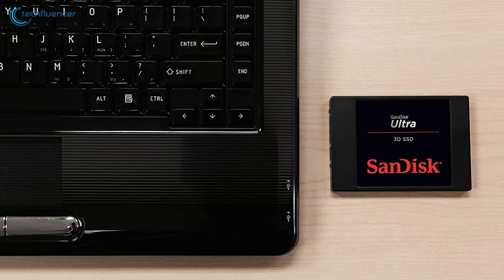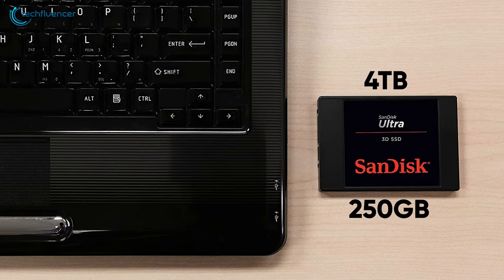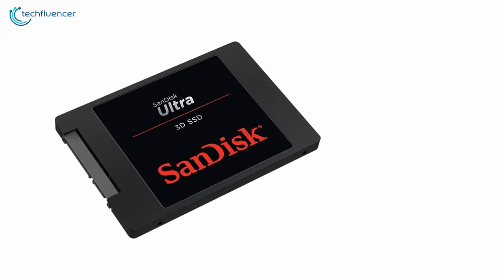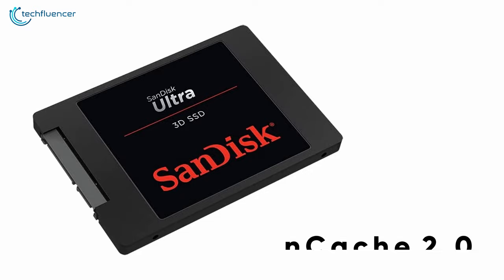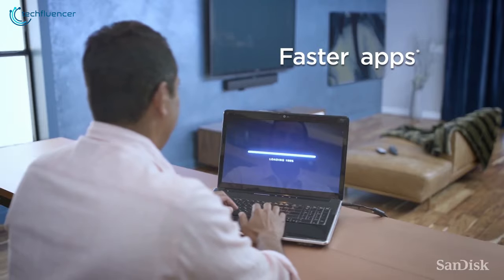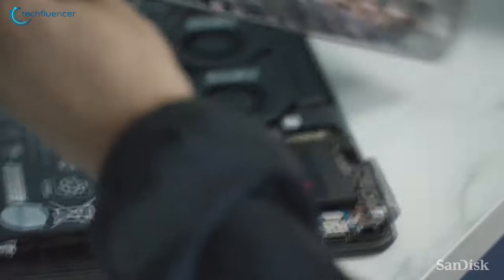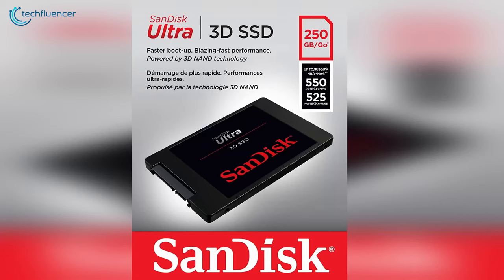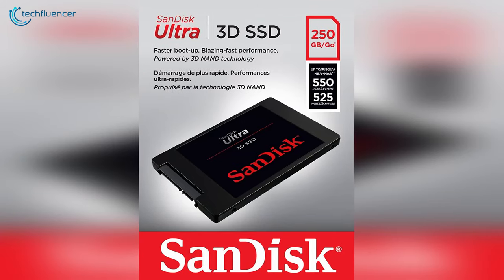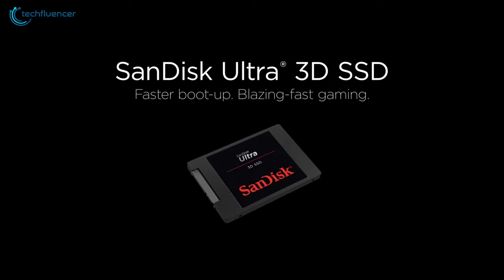The capacity range starts from 250GB and stretches as far as 4TB while having 3 more options in the middle. Moreover, the NCache 2.0 technology significantly boosts up the write performance to tackle heavy workloads. This SSD is outright efficient given its quiet and cool operation regardless of how intensively it's being used. Overall, if you are aiming to go for a 2.5-inch SATA-based SSD instead of an M.2 form factor, the SanDisk Ultra 3D SSD is less likely to disappoint you.